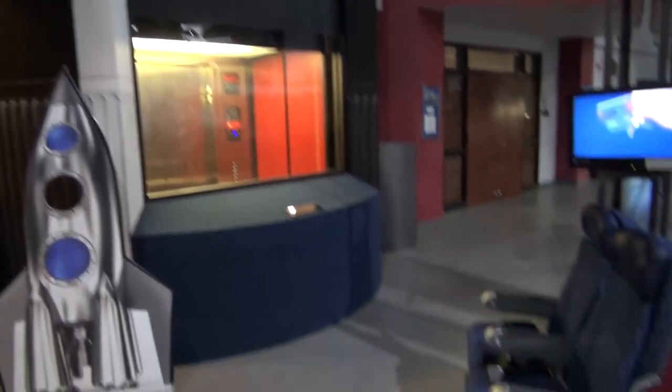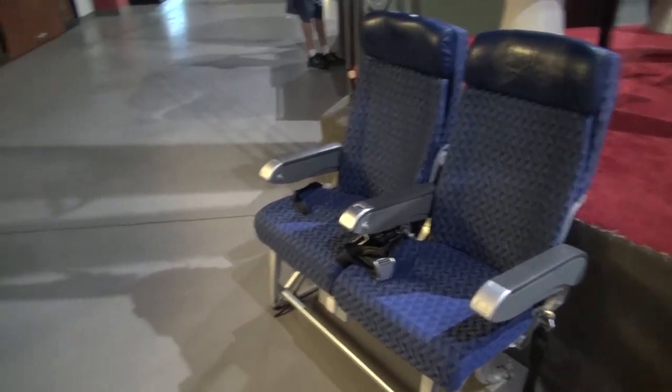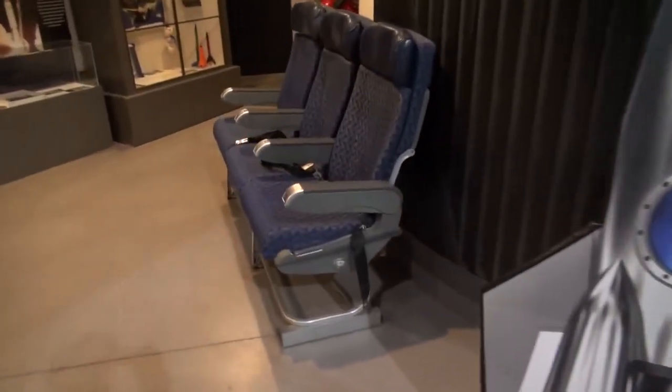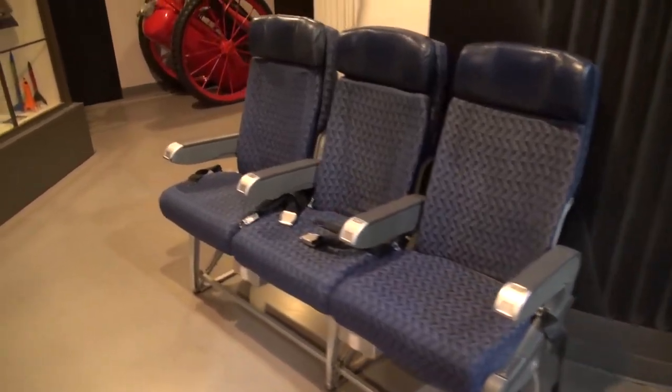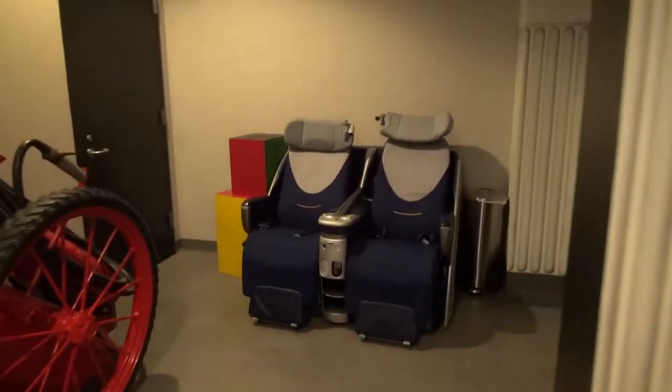Look at this. They have a rocket ship elevator here. Old airplane seats, more airplane seats. Let's take a ride on the rocket ship elevator.